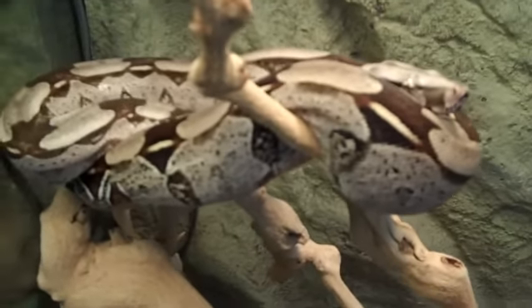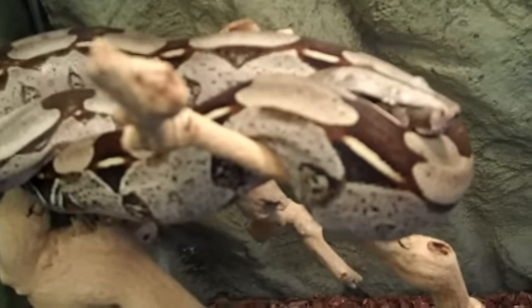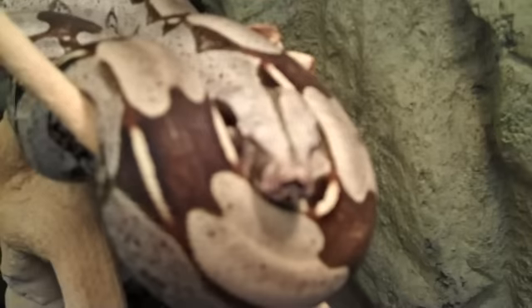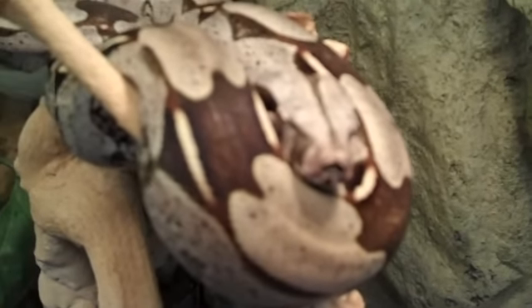This is our Peruvian red-tailed boa — a true red-tailed boa. This is a female we have available at Underground Reptiles. Very sweet, eating frozen thawed as well as live rats.